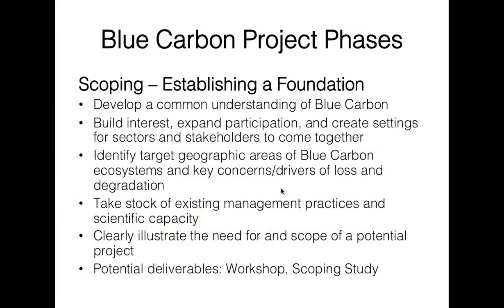Identifying the target geographic areas for actual activities and implementations is important — you can look at the most valuable areas for blue carbon habitats, or look at low-hanging fruit from an ongoing MPA establishment process that you want to support with blue carbon. Taking stock of existing management practices and scientific capacity builds the baseline for you, so you know what kind of activities are really needed in a given situation, and what is most useful to the stakeholders you have.